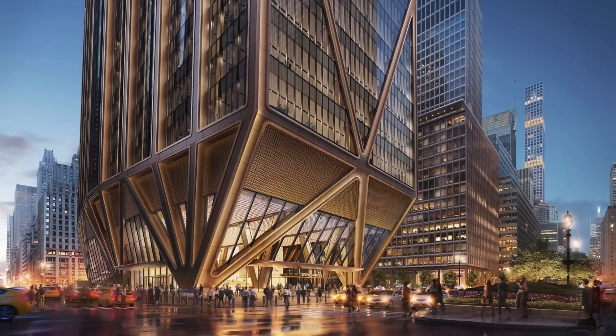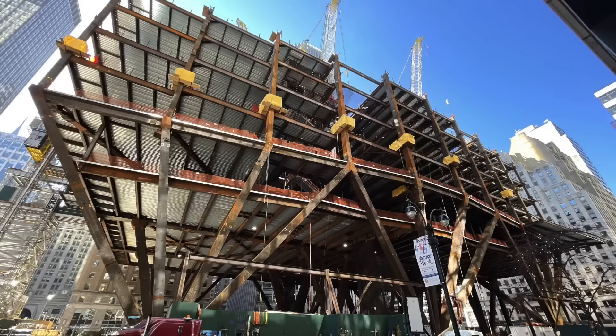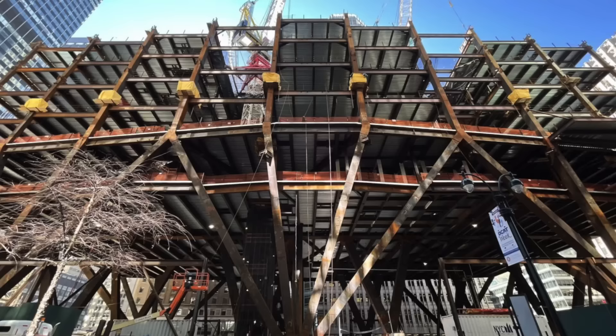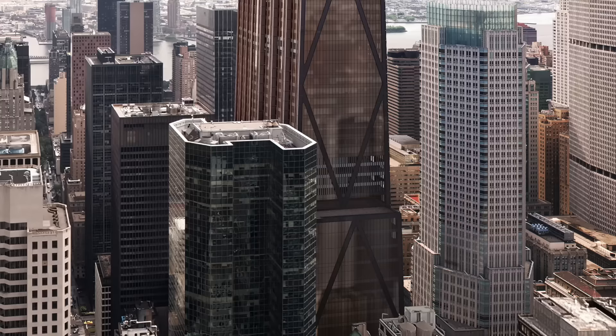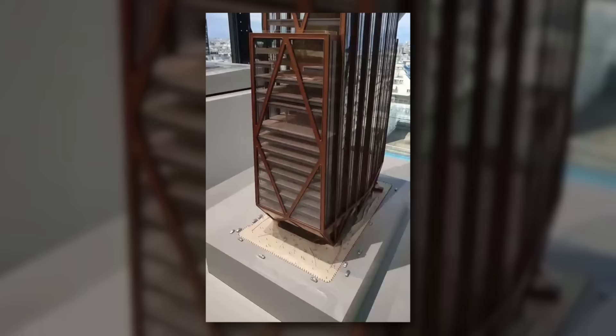To get a 423-meter tower to touch lightly on this base, engineers devised an innovative fan column and triangular bracing system. The building's base features a series of powerful columns that fan out like the legs of a tripod, strategically placed to distribute weight evenly. These connect to a network of triangular beams rising diagonally and crisscrossing like a giant web — an innovative exoskeleton providing incredible support and allowing the building to reach its staggering height without excessive pressure on the foundation.